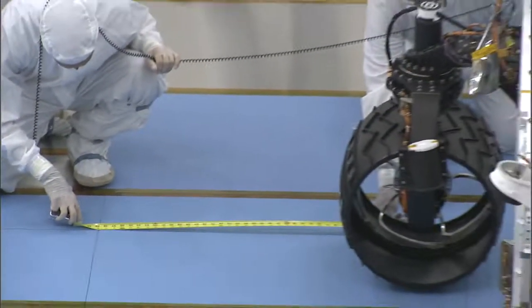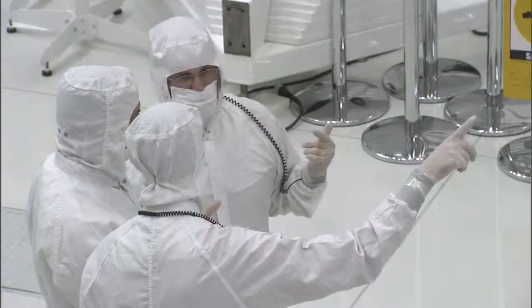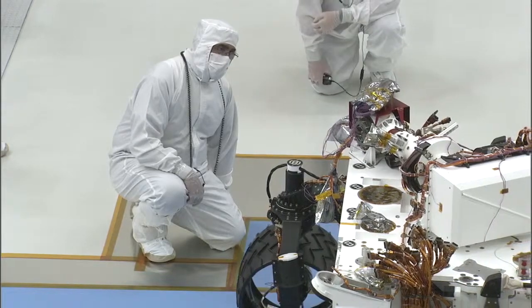It's gone from designs on napkins to PowerPoint to CAD drawings to blueprints, and now it's a rover. This is really one of the big milestones — we've all been designing various parts of the rover in different places at JPL, different places around the world, and now to see them come together.